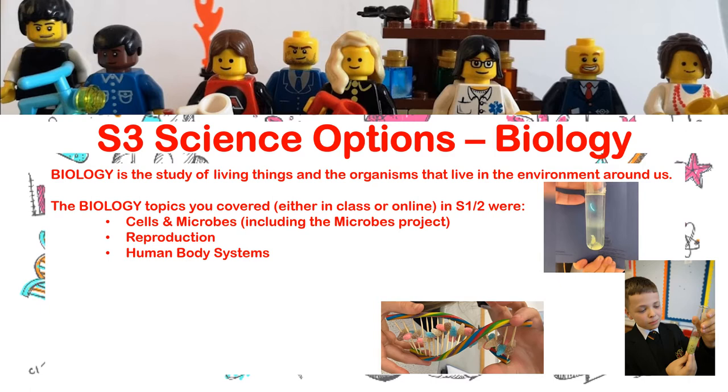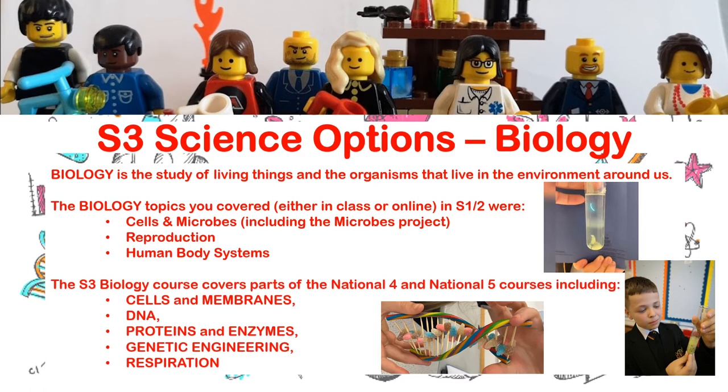We also looked at the effects that your environment can have on a developing baby. Then later on in second year we worked towards human body systems — we looked at the digestive system, the process of respiration, and some of the other systems inside the human body. If you decide to pick biology in S3, it will cover parts of the National 4 and 5 courses, including cells and membranes, a closer look at the structure of DNA and what it does, proteins and enzymes, genetic engineering, and more about the process of respiration.